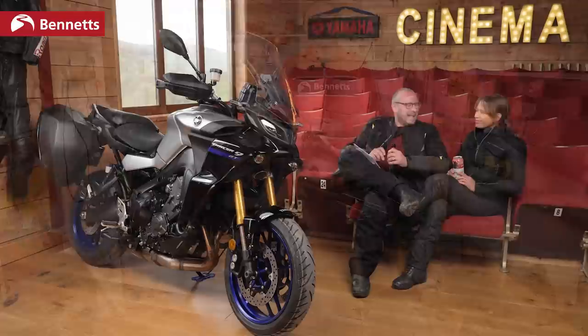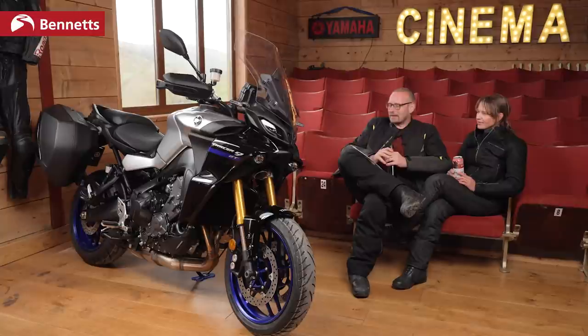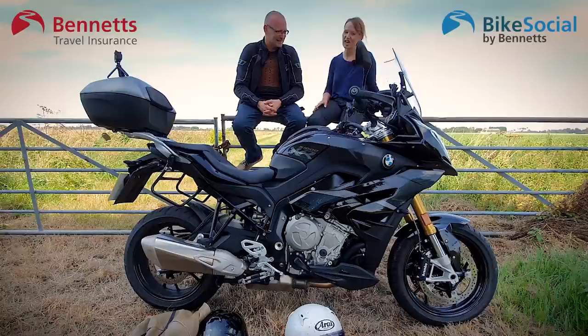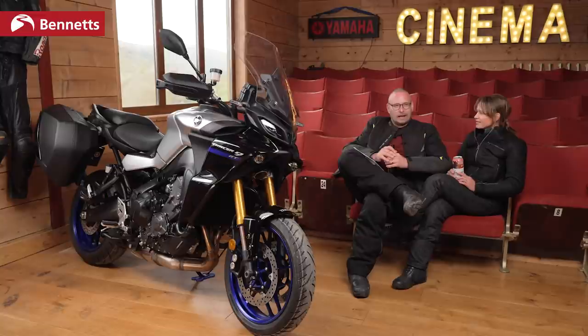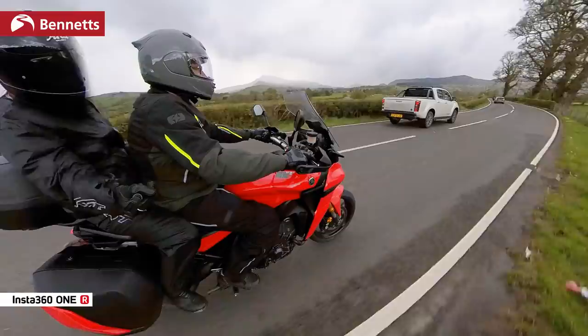Let's find out what my pillion thought before we get into my feelings about it. Helen, we've just done 150 miles on the new Tracer 9 GT. A bit of background — we've got an S1000XR, which is quite an aggressive bike. We bought it after doing one of these pillion opinions because we had a Versys 1000, took out the S1000XR, and you wanted it. I have to say I've never known you as relaxed and happy on a bike as you were today. So why?